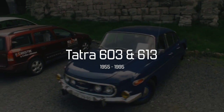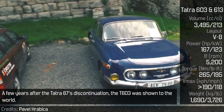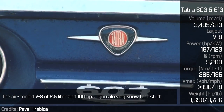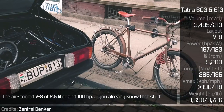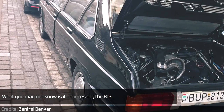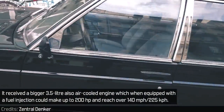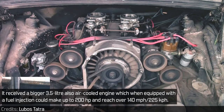TATRA 603 and 613. A few years after the TATRA 87's discontinuation, the T603 was shown to the world — featuring an air-cooled V8 of 2.5 litres and 100hp. Its successor, the 613, received a bigger 3.5-litre also air-cooled engine, which when equipped with fuel injection could make up to 200hp and reach over 140mph.